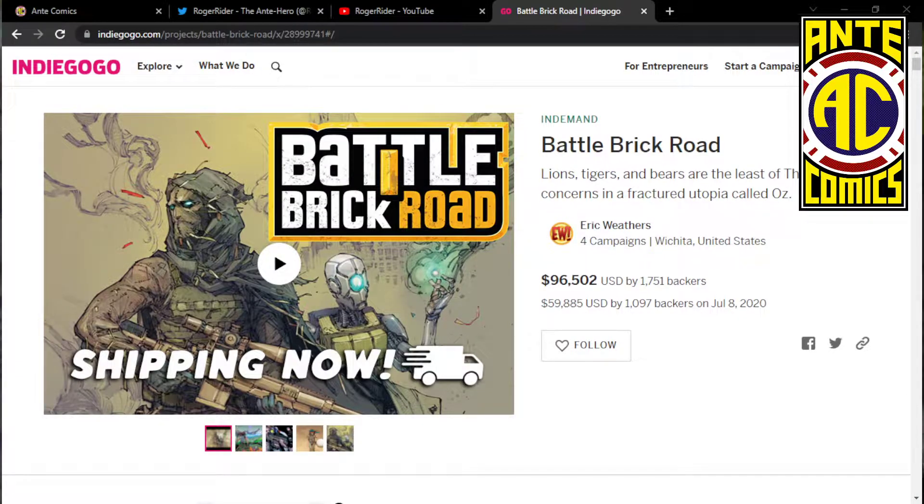This campaign is in demand on Indiegogo. Lions, tigers, and bears are the least of Thea Gale's concerns in a fractured utopia called Oz.